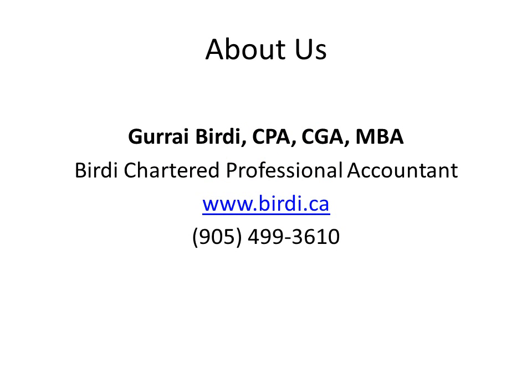Hi, my name is Garai Bertie. I'm a chartered professional accountant serving clients located throughout the GTA in Ontario, Canada. In today's video, I'm going to explain what tax concepts you should be aware of when selling or buying a business in Canada from a tax perspective. Let's get started.